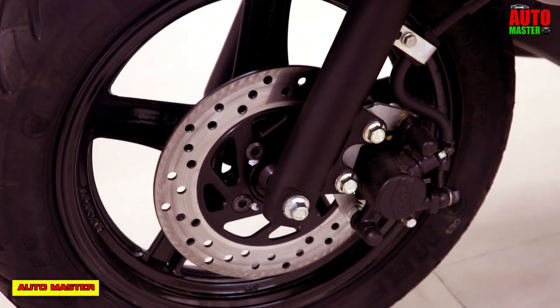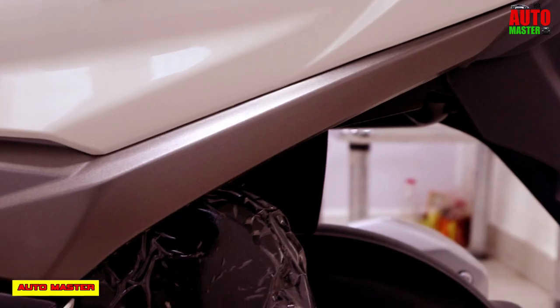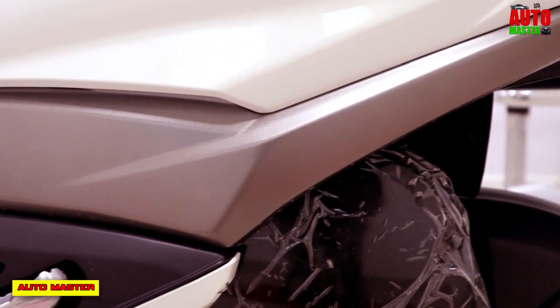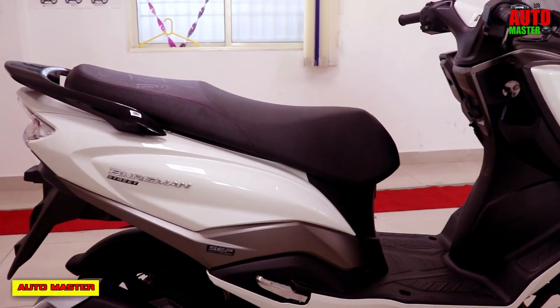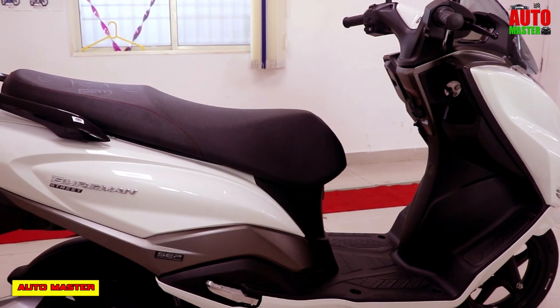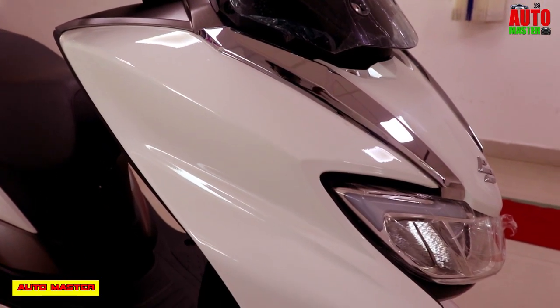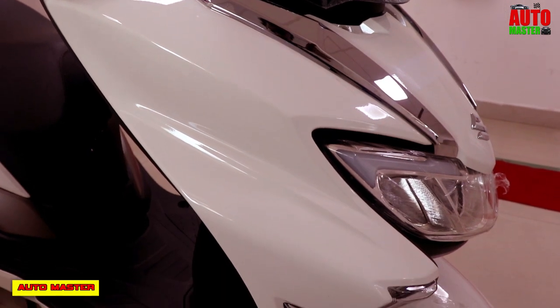At the front, disc brakes are provided, which means a combined braking system. The rear brakes are drum brakes. The wheels are alloy wheels and the tires are tubeless tires. For suspension, the front uses telescopic suspension and the rear uses a hydraulic suspension system.